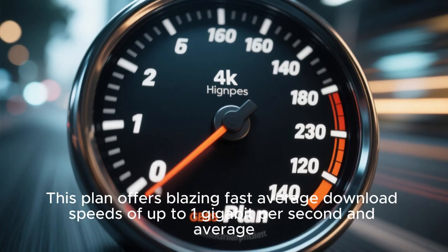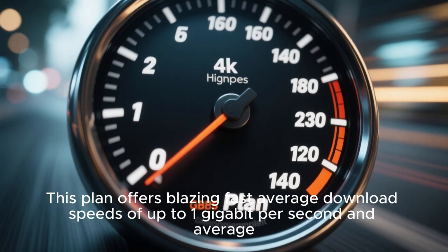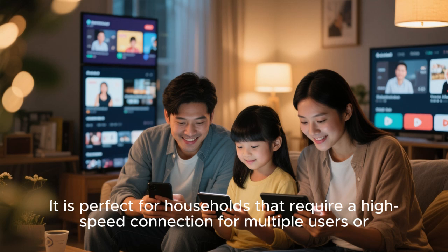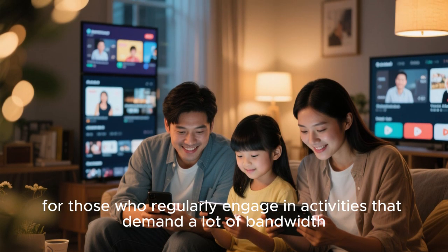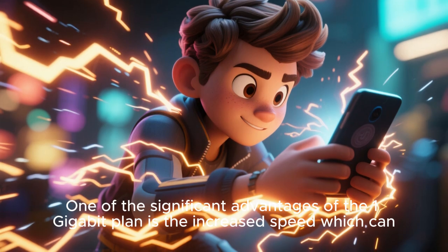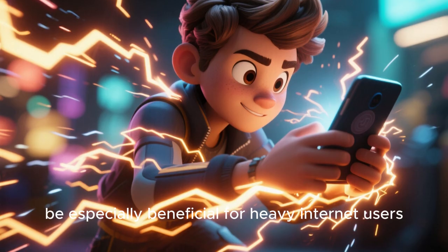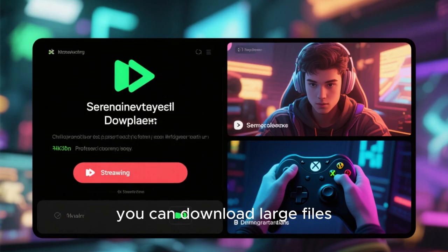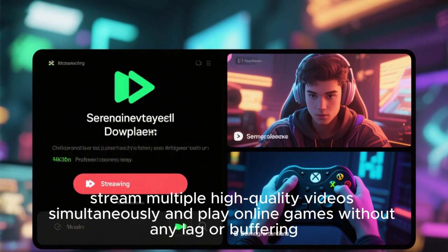The Fios 1 Gbps plan offers blazing-fast average download speeds of up to 1 gigabit per second and average upload speeds of up to 85 Mbps. It is perfect for households that require a high-speed connection for multiple users, or for those who regularly engage in activities that demand a lot of bandwidth, such as 4K streaming or large file transfers. With these faster speeds, you can download large files, stream multiple high-quality videos simultaneously, and play online games without any lag or buffering.